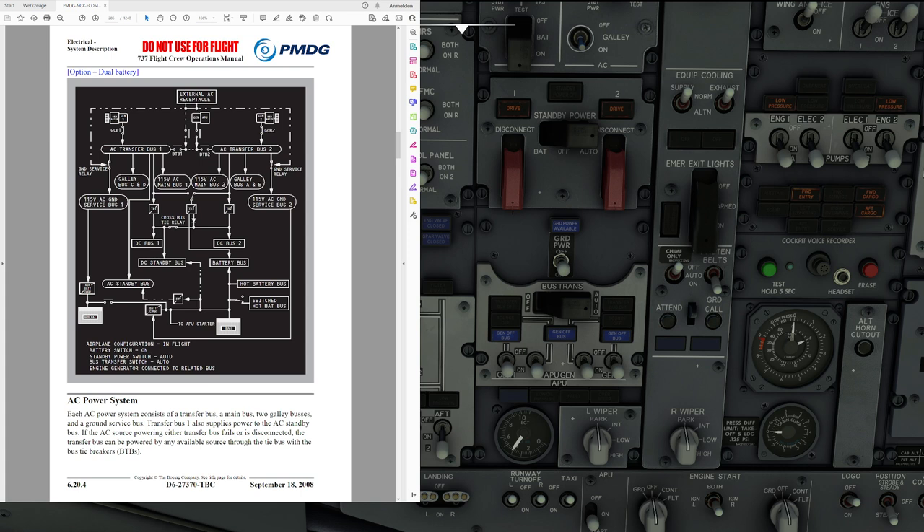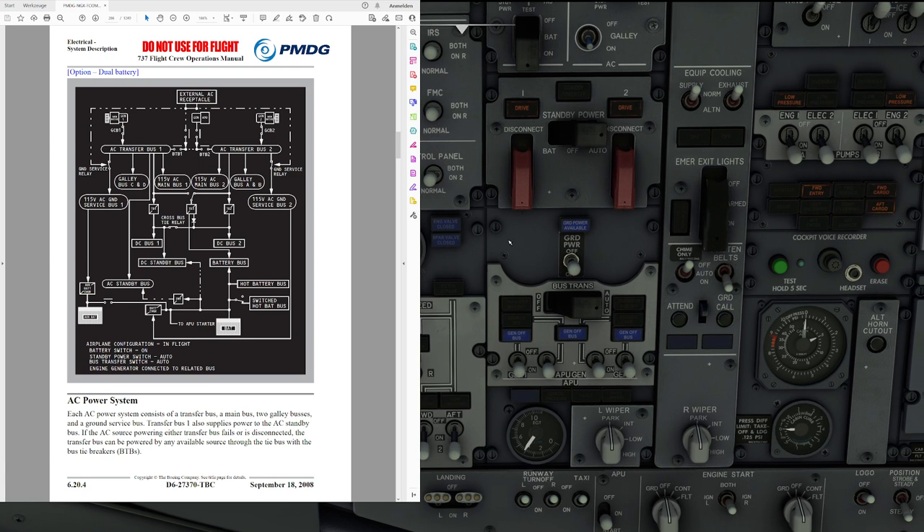Next up, we have our hot battery bus. Hot battery bus means that power is always available from the battery regardless of whether it's switched on or off. That is used for the clock in the airplane or for operation of the fuel shutoff valves, for example. From there we go to the battery bus and we also have the DC standby bus.